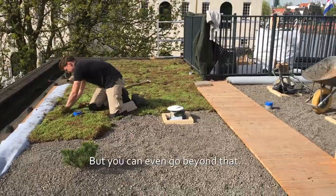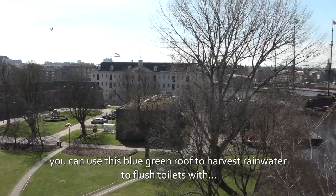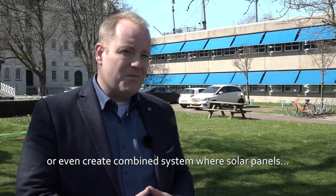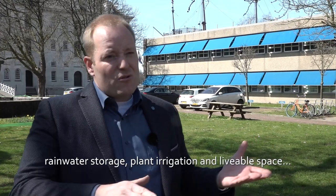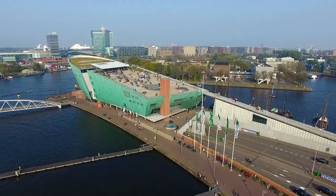You can create a garden for people to live and stay in and to enjoy themselves, but you can even go beyond that and use this blue-green roof to harvest rainwater to flush toilets with. Or even create a combined system where solar panels, rainwater storage, plant irrigation and livable space are combined all in one.